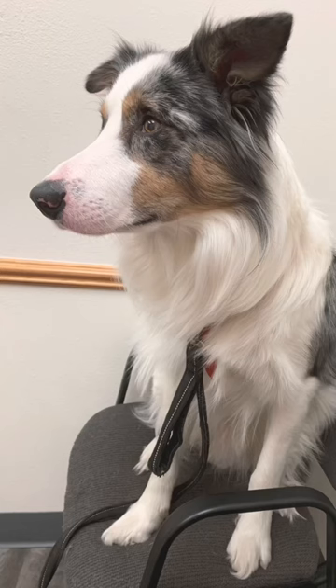So how do dogs say no? Very subtly. This is a photo of Melvin at the vet. You can tell that he's uncomfortable, but to someone who doesn't know him well, it might not seem very obvious.